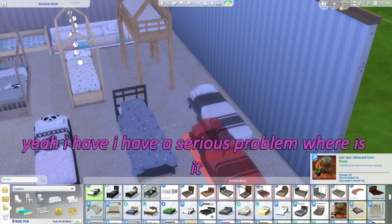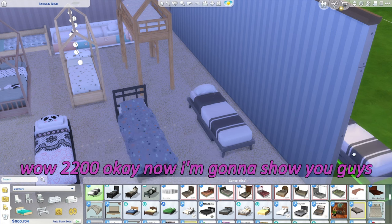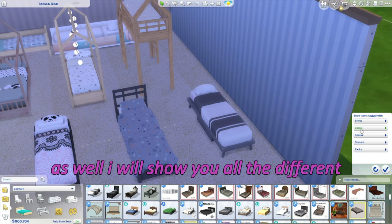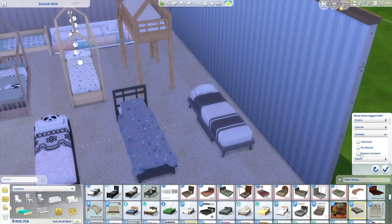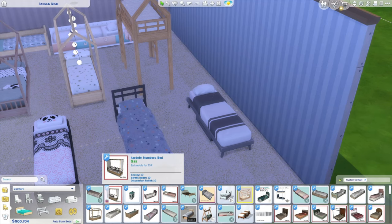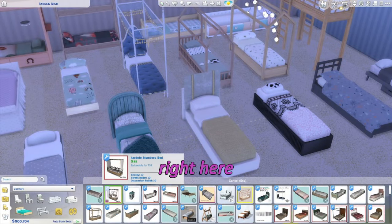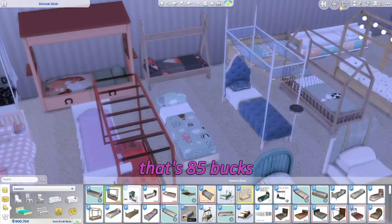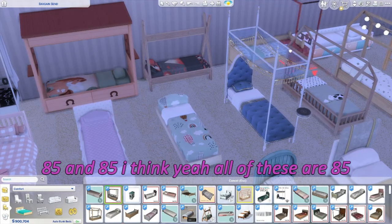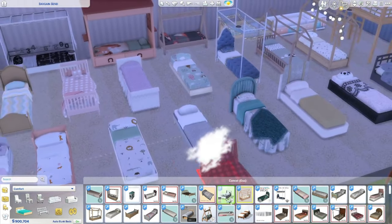I have a serious problem — 2,200 pieces of CC! I'm going to show you guys the difference in prices as well. This one you get for 85 Simoleons — that's the number bed, 85. All of these are 85. And this one is 199.